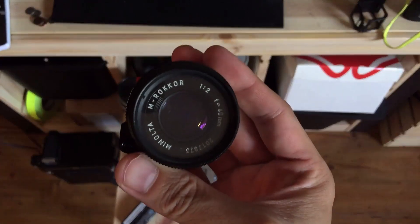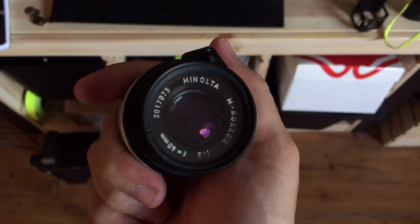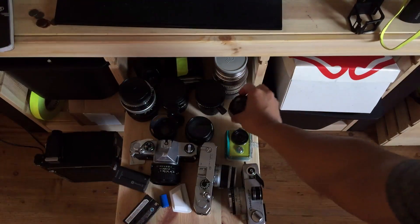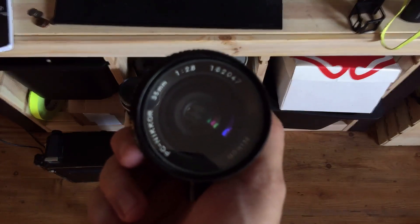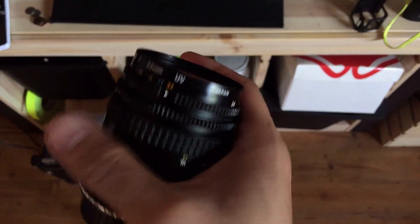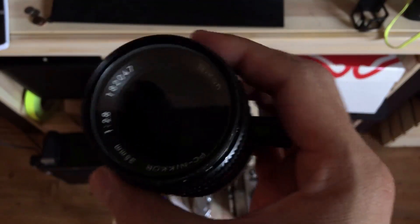This is the Minolta Rokkor 40mm f2 — a Leica mount lens. I have not been using this since I got a 15mm Summicron, so I will be selling this, just haven't had the time. This is the Nikon 35mm f2.8 PC shift lens — great lens. I need to use it more, but it's a little bit heavy. If you're running out of the house, it's not something you really want to grab, but if you're doing architecture stuff, perfect.